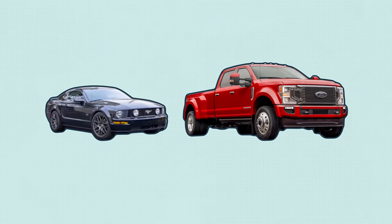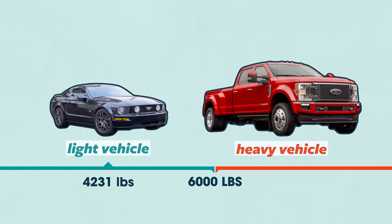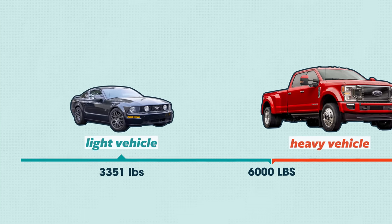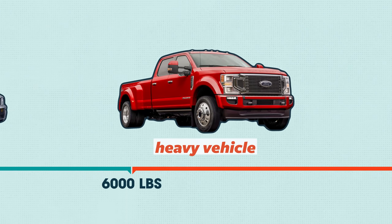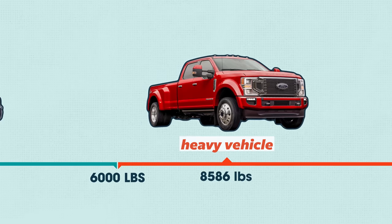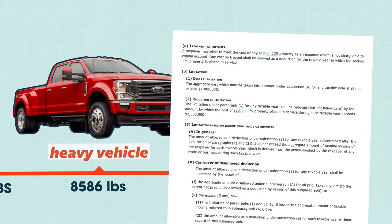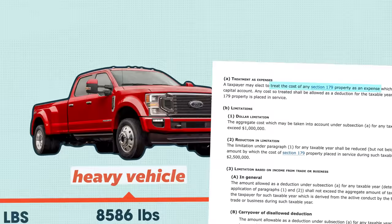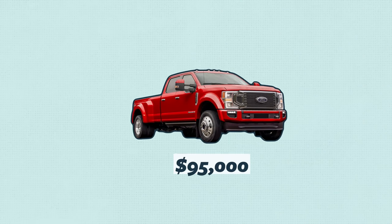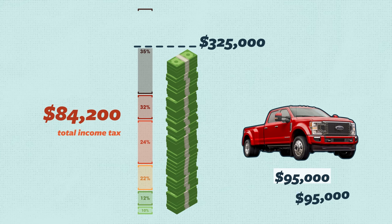Why is it called the Hummer loophole? Because the bigger the car, the bigger the deduction. The two vehicle types under consideration are light vehicles and heavy vehicles. Light vehicles refer to anything that weighs under 6,000 pounds — you'll hit a depreciation limit on those at tax time. If you choose a larger SUV, truck, or van between 6,000 and 14,000 pounds, tax code section 179 gives you a much larger deduction cap. For example, if you buy a heavy truck for $95,000 and you're in the 35% tax bracket, your deduction could reduce your taxes by $33,250.